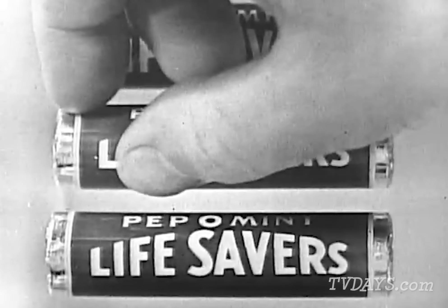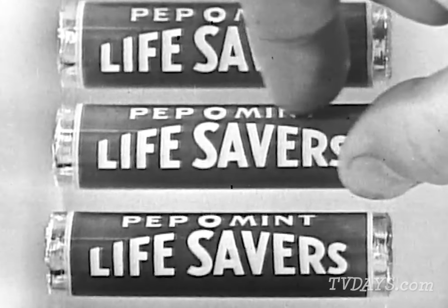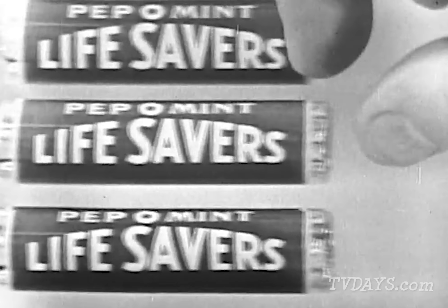Got all of those fruit flavors — and the pineapple and the cherry, too. And here's a Pep-O-Mint, the Life Saver that's sweet and freshens your breath.